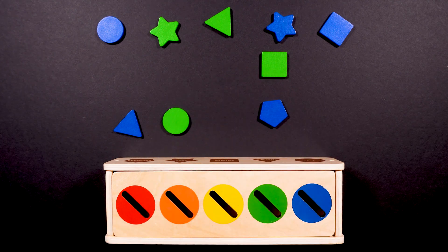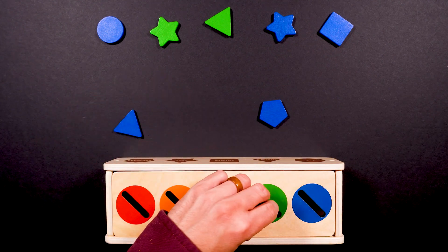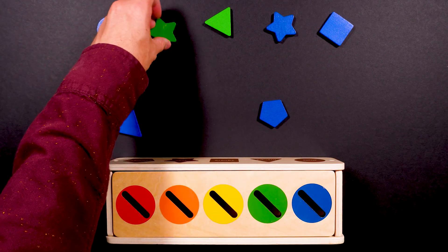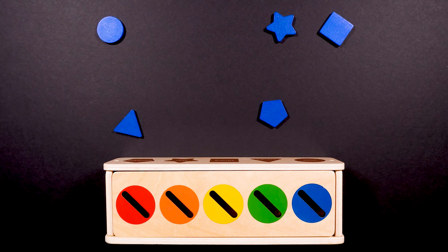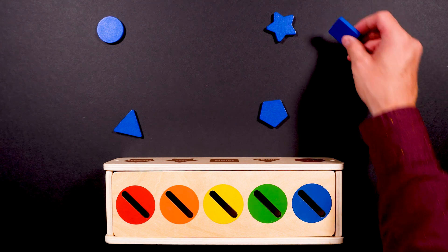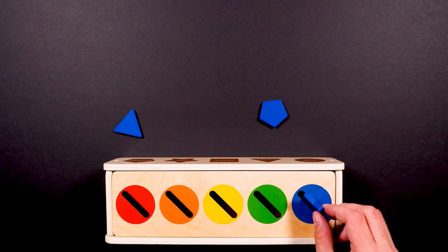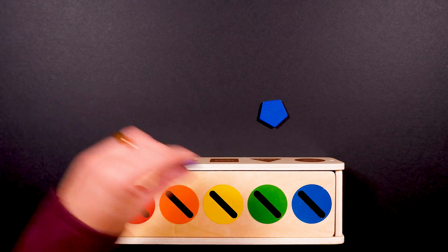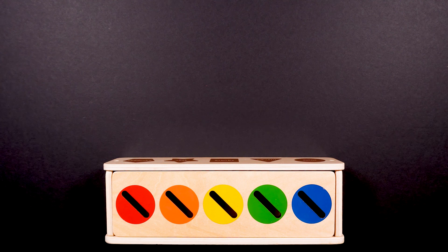Alright. How many green shapes are there? Can you count them with me? One, two, three, and four. There were four green shapes. Alright, only the blue is left. Can you count how many blue shapes there are? Let's count them together: one, two, three, four, and five. Five blue shapes.